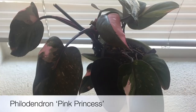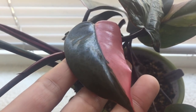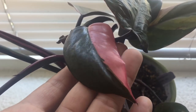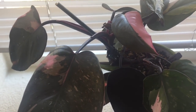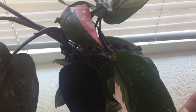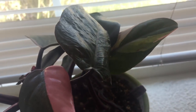In front of you is a Philodendron Pink Princess. The one in the middle is actually the newest leaf that just opened either this week or last week, and you can see there's a lot of pink on the leaf — it's just so pretty. The rest of the plant doesn't have as much variegation as the newest leaf, but it's just such a gorgeous plant. I don't think the camera does it justice because it's really, really gorgeous.